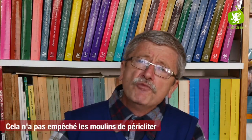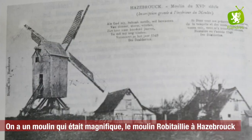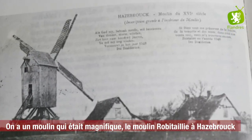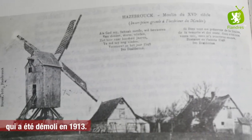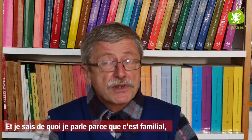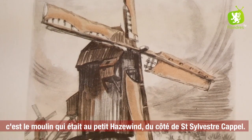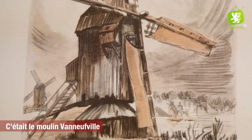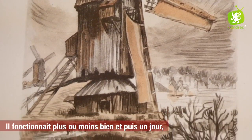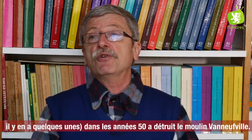Ça n'a pas empêché les moulins de péricliter quand on a inventé les minoteries et tout le traitement industriel du blé. On a un moulin qui était magnifique, le moulin Robitaille à Asbrook, qui a été démoli en 1913. Et autre moulin très beau — et je sais de quoi je parle parce que c'est familial — c'est le moulin qui était au Petit Asvinde, du côté de Saint-Sylvestre : c'était le moulin Vaneuville. Il fonctionnait plus ou moins bien, et puis un jour, grande tempête en Flandre — il faut dire que les tempêtes chez nous, il y en a quelques-unes — la grande tempête dans les années 50 a détruit le moulin Vaneuville.